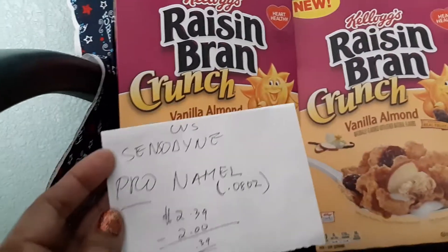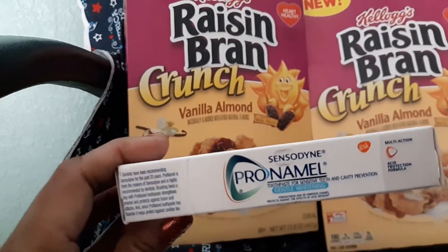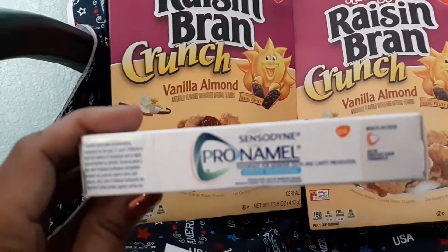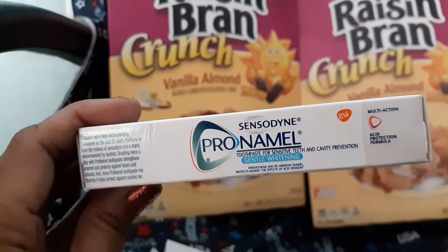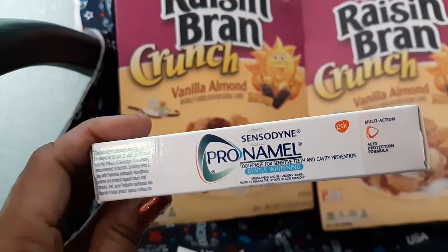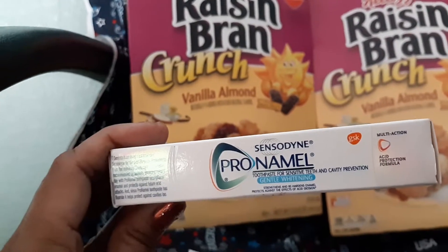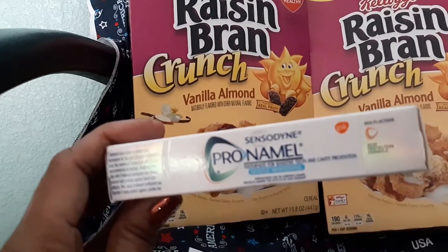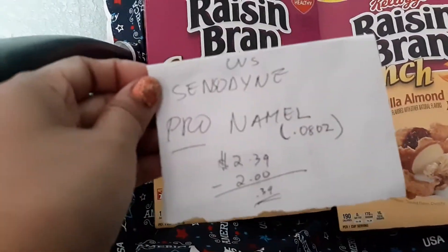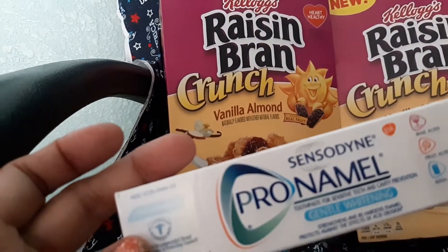I went across to CVS because my store is right across the street. This is Sensodyne Pro Namel right here. I found it in the aisle — it looks like travel size but it doesn't say travel size, so they just put it there. It's $2.39 minus a two-dollar CRT. When you enter CVS there's a red box where you scan your card to get your CRT coupons. So this one is $2.39 minus two dollars — just 39 cents. Not bad, and it's good for travel.